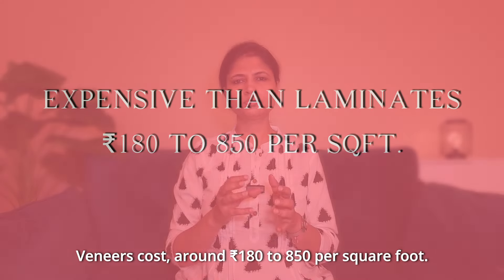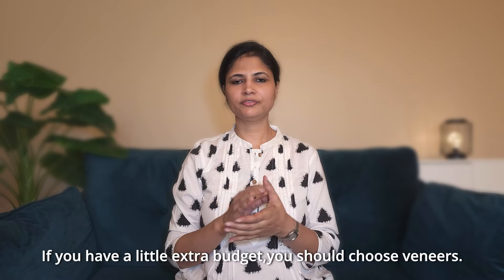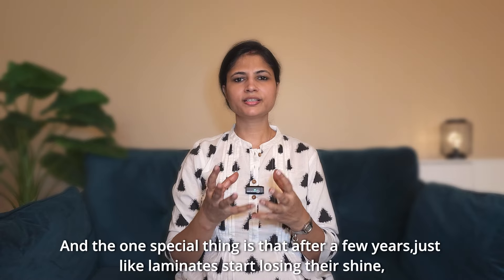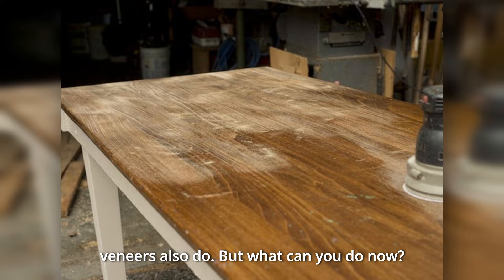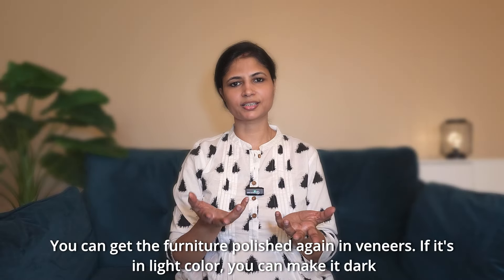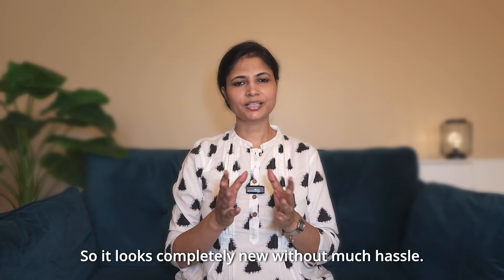Veneers have decent durability. If you handle them properly and use them with care, they are very long-lasting. A few years later, the shine of both laminates and veneers may reduce. But with veneers, you can polish the furniture again — and if you had a light color, you can also go dark. So the furniture looks completely new without replacing it.